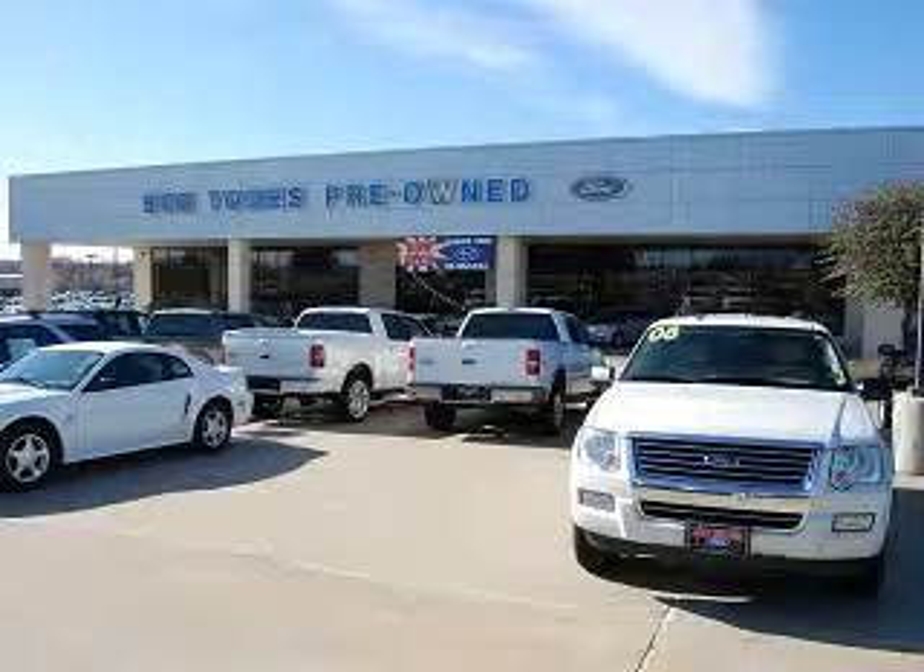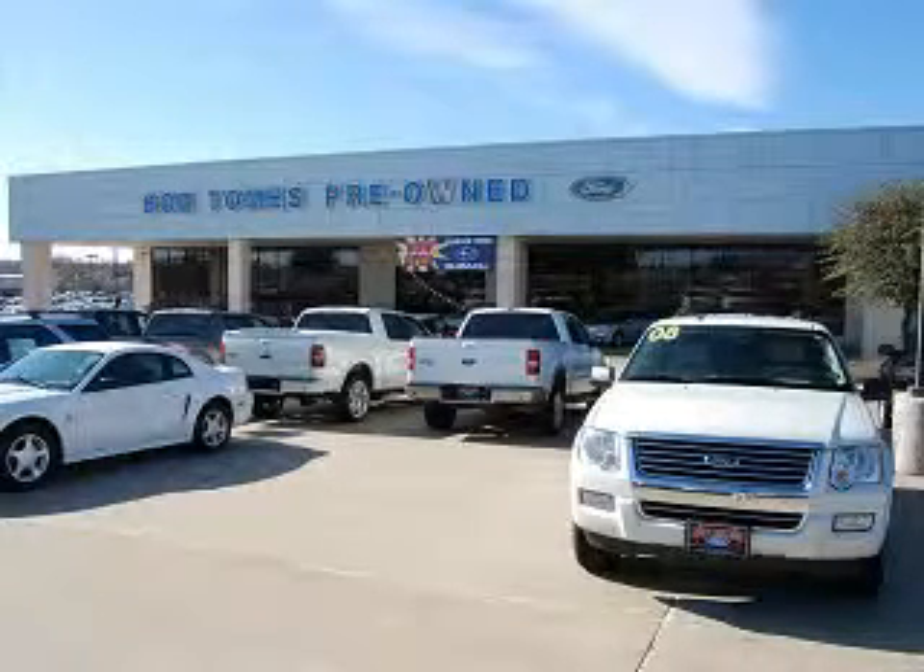Get where you need to go and have peace of mind in this 2011 Ford F-250 Super Duty Lariat. See us at Bob Thomas Ford today.